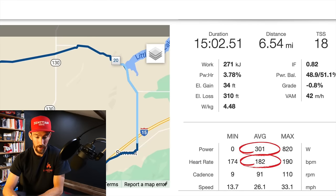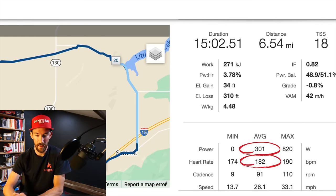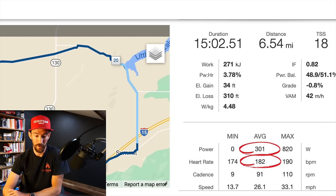For this strong headwind section — about a 15-minute effort from when we went under the bridges — I covered six and a half miles. My average power was 301 watts. My average heart rate was 182 and my max heart rate was 190, just to show you how hard that effort actually was.